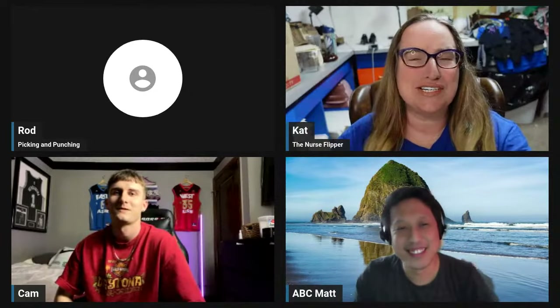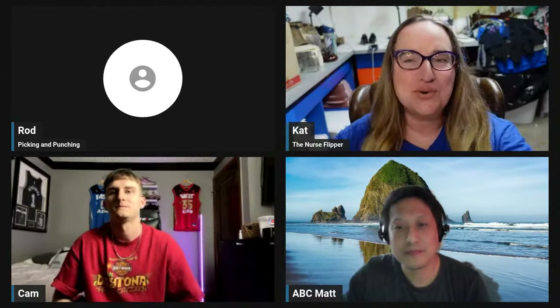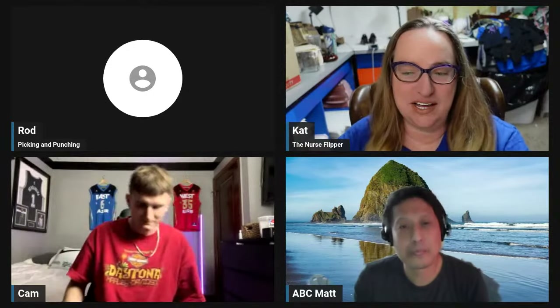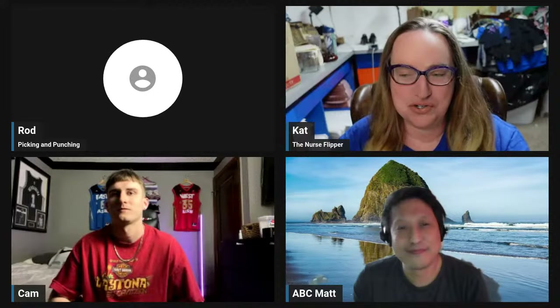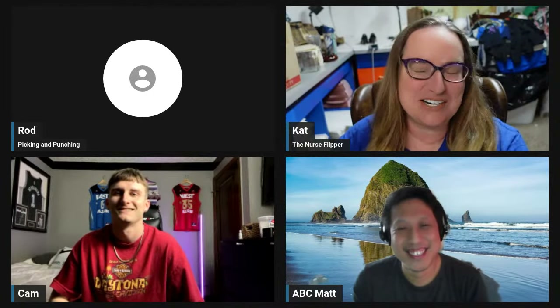Hello, everybody! Rod is having technical difficulties at his house, so he hopefully will be joining us soon, but I figured we would go ahead and go live. I am joined by ABC Matt below me, and then Cam, Cameron Bowser, is catty corner. Neither one of these guys have been on before, so we're excited. Their links to their channels are in the description, and Marsha will be dropping them in the chat as well. I'm going to make them big and let them introduce themselves — so here's Matt.